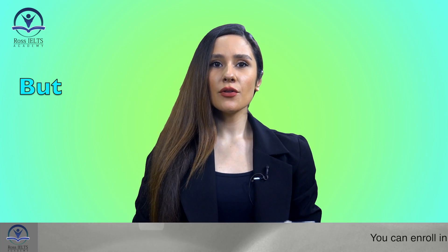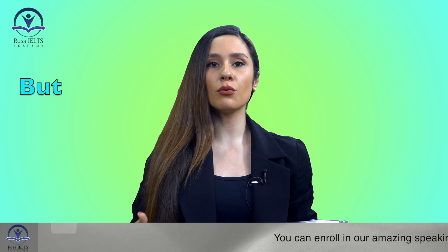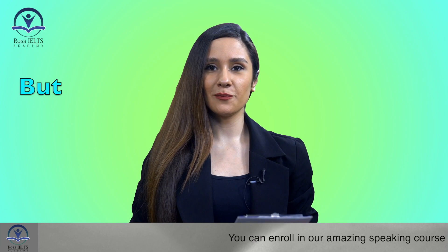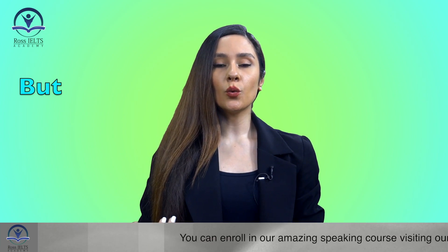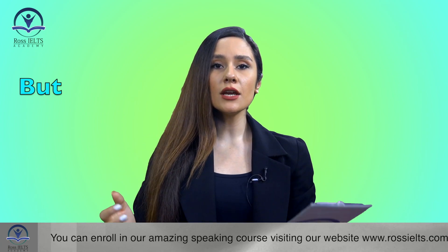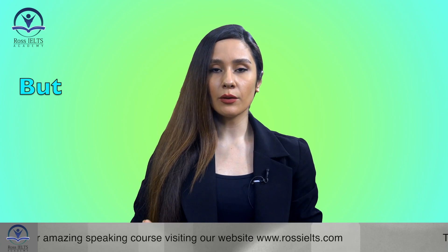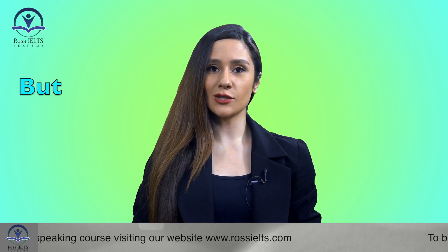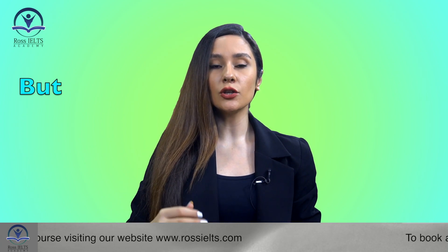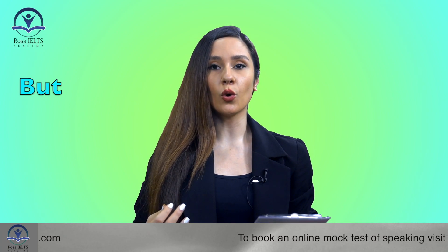As you might know, connectives and linking words play a very important role in increasing your band score in both writing and speaking. Many of you use the word 'but' to connect ideas that contrast. However, we have so many other words that you can use instead, by which you can make a much better impression on the examiner. You should show the examiner that you are able to use a range of connectives without self-repetition. Now, we want to take a look at the words we can use instead of 'but'.